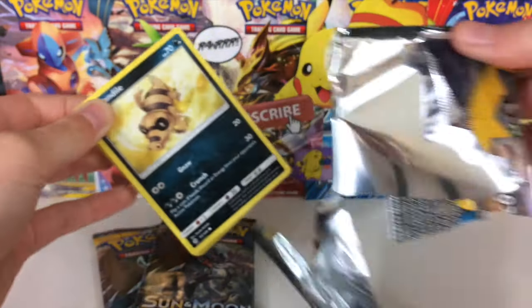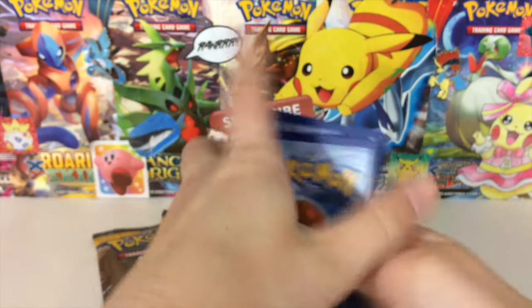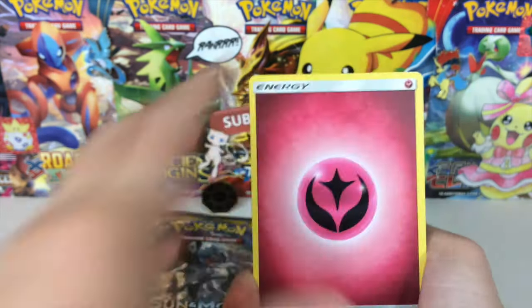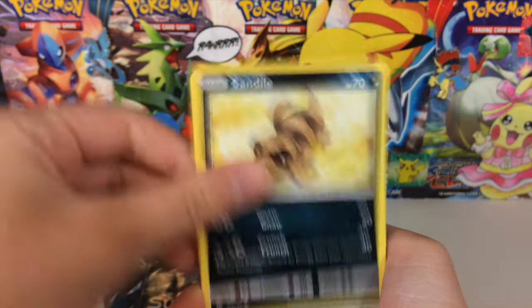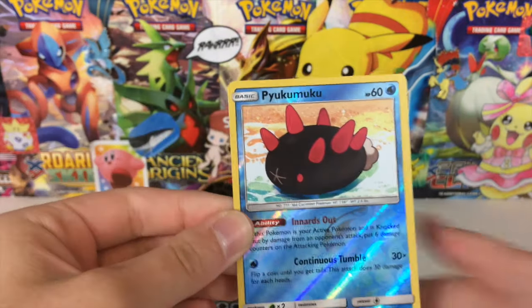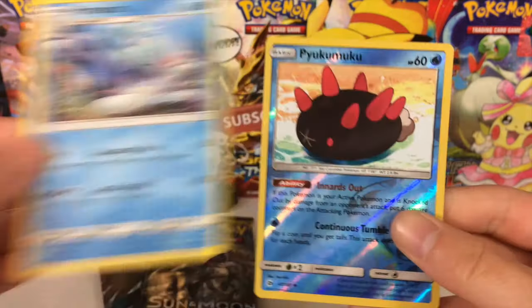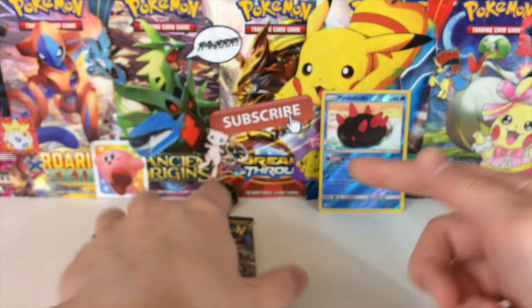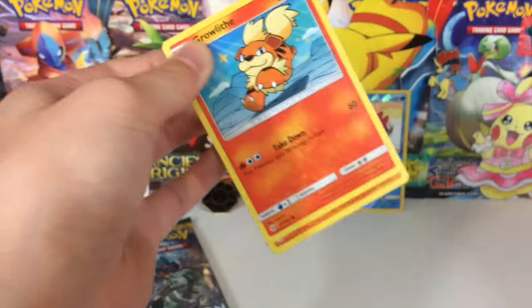We got the Incineroar Pack — that opened up beautifully, just some high quality opening skills right there. We got a Fairy Energy, Golbat, Dragonair, Polyworld, Sandile, Pikipack, Eevee, Psyduck, Spearow, Pyukumuku — the card I can never say — and a Primarine. That's actually going in the background; it has a special place in my heart. Pyukumuku, the Pokemon I can never say properly.